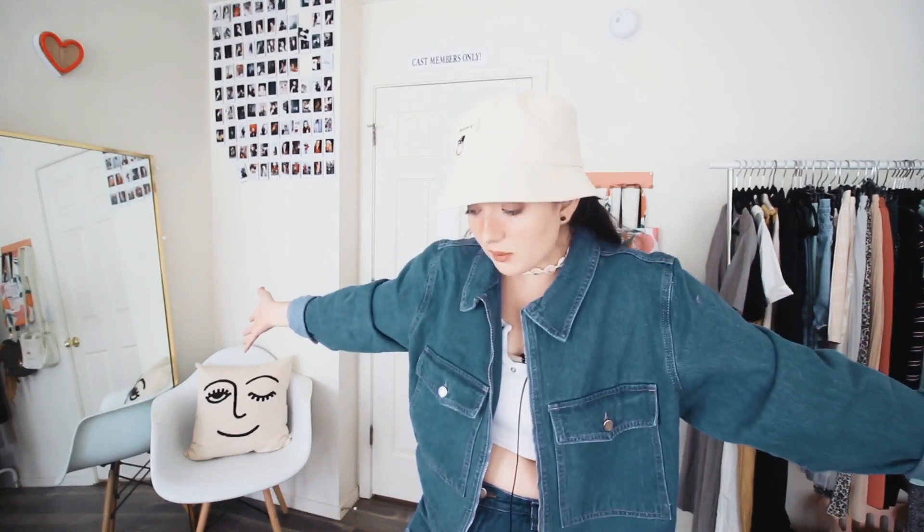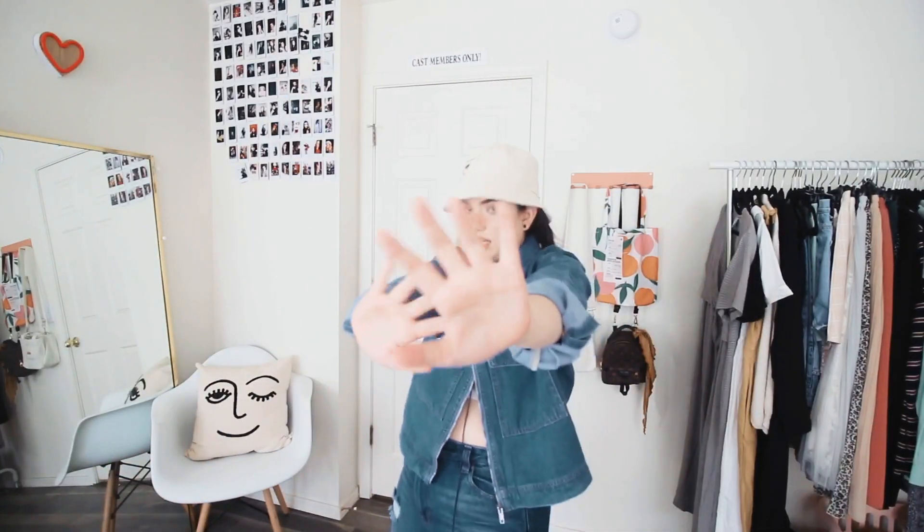Would I recommend this jacket? Yes. I just don't know exactly how plus-sized it is, as there are only two more sizes above this and I don't know how much bigger it gets. When I stretch out my arms it's a little tight on the elbows, so if you have really long arms and that's why you shop plus size, I'm not sure about this one.